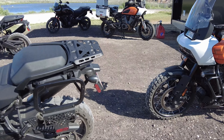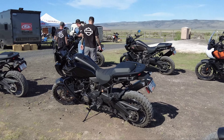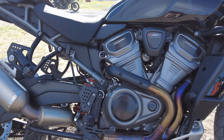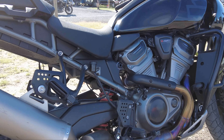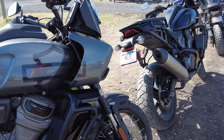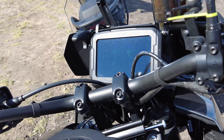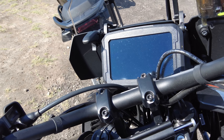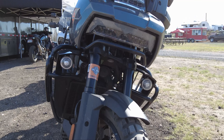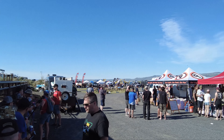I believe this was the first event that Harley brought their trailer and all these demo Pan Americas out to, so we were kind of the first group to ride these bikes. I have to say I'm pretty impressed. I think Harley did a great job on their first entry into the adventure bike market. There are a lot of compelling features and they really did their homework on what people are looking for. If long-term reliability proves to be good, I think they're going to sell a ton of these things.